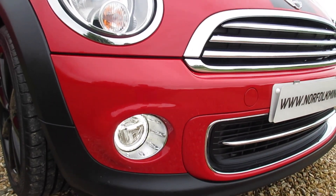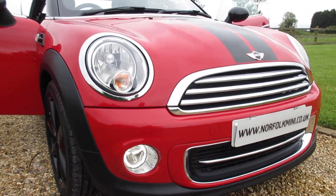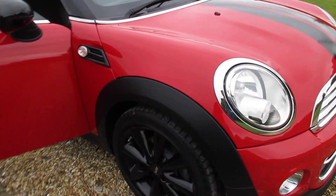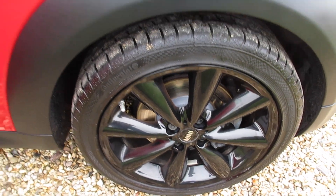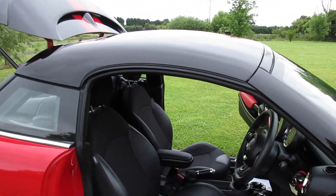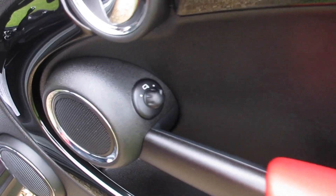It's got the clear indicator lenses and daytime running lights. It's got the Chilli Pack, so that means it comes with all these additional chrome trims. It's also got the upgraded 17 inch gloss black conical spoke alloy wheels.